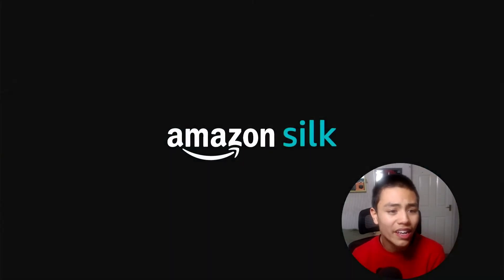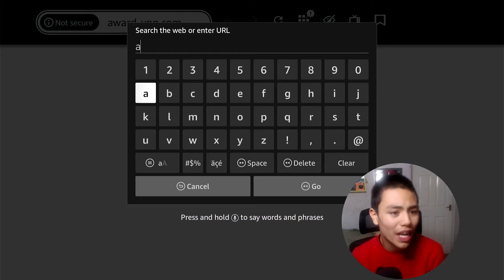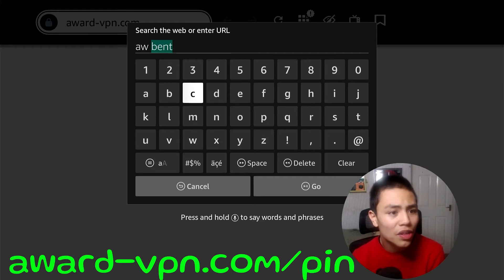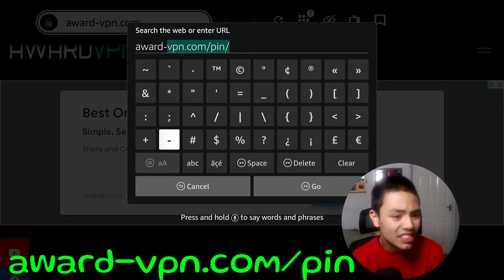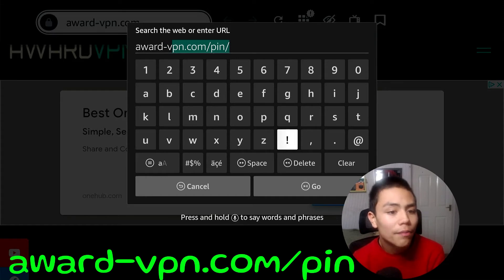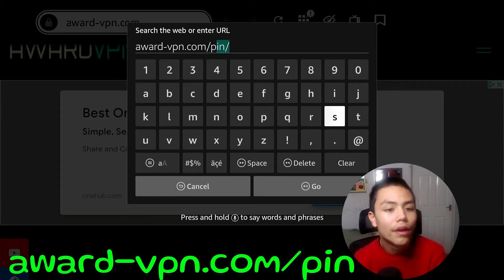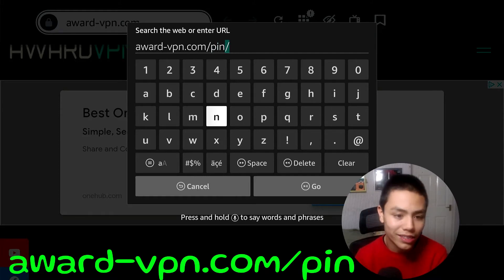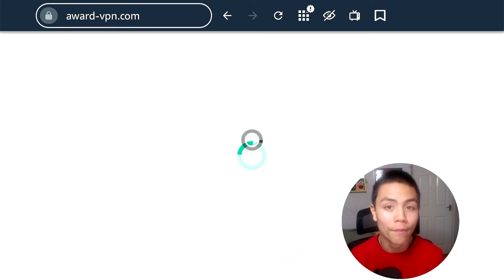Install Silk, and then in the browser type in Award VPN. The link will be on screen as well: award-dash-vpn.com. Navigate to the PIN page, and it will redirect you to where you get your PIN from.